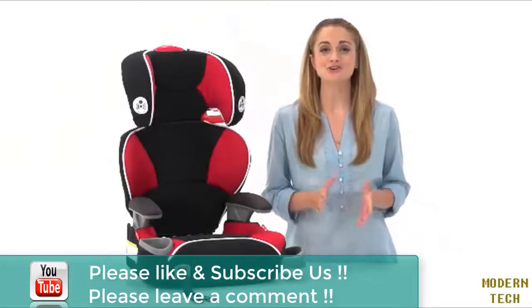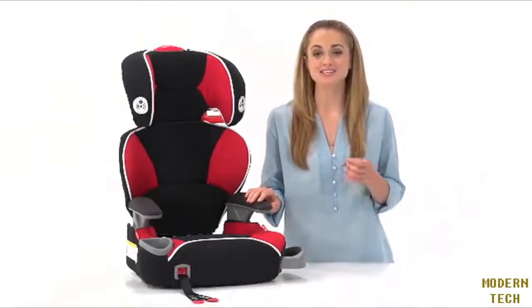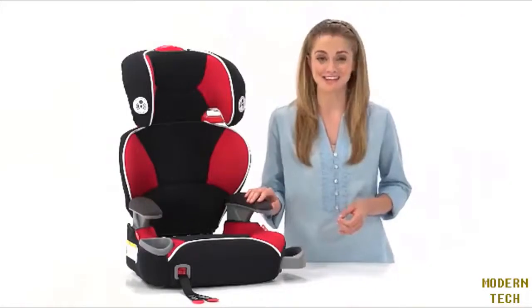Hi, I'm Allie, here to show you the Graco Affix High Back Youth Booster with Latch System. It's the ultimate in convenience and safety.